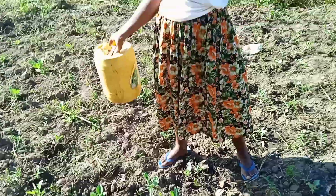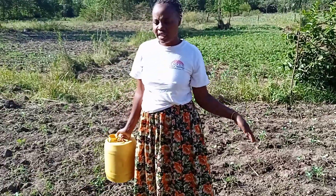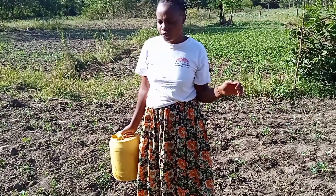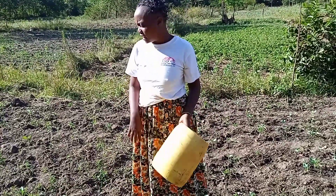So I am watering these vegetables. We do this every evening — early in the morning and in the evening. We don't have a pump; we just use a jerrycan to water them.